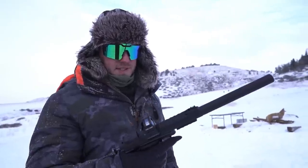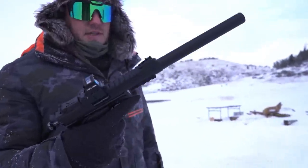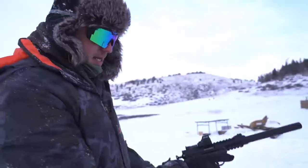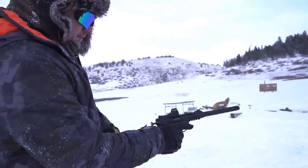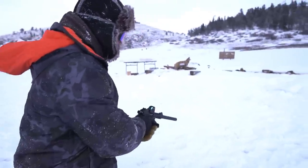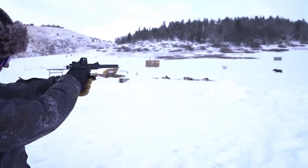You want to see the first gun? This is a Volquartsen .22 long rifle, Holosun on top, AB Suppressor's Little Bird suppressor up front. We'll see what a .22 does to our happy little snowman's face.